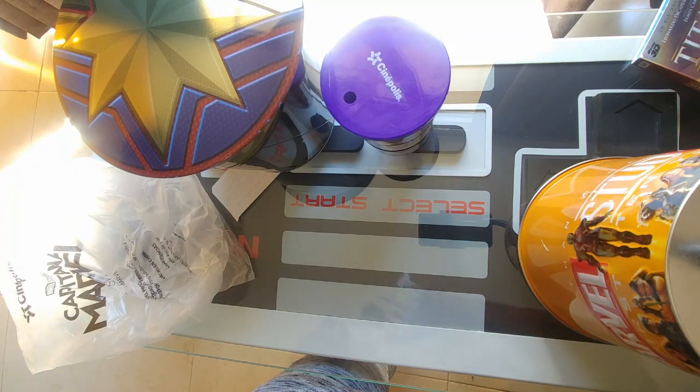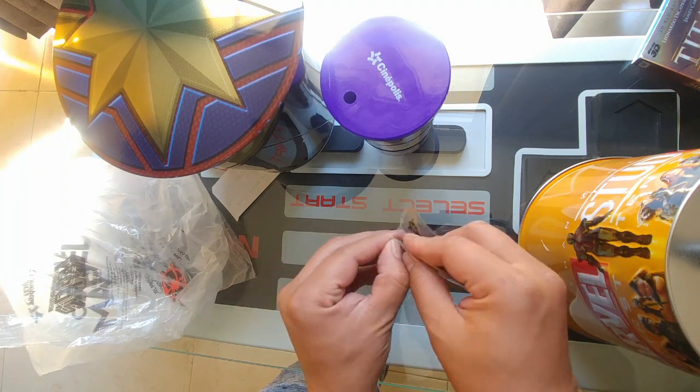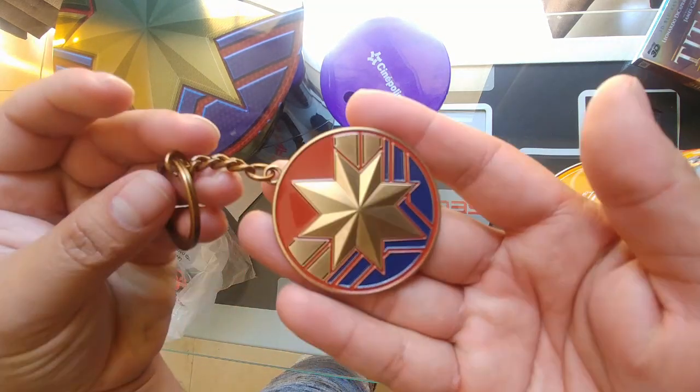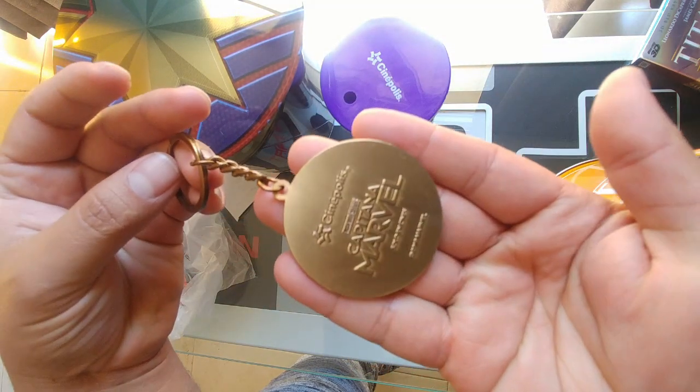There's a pretty nice keychain too — it's metal, it's heavy, it's not that tiny. Look at that, that's very nice.